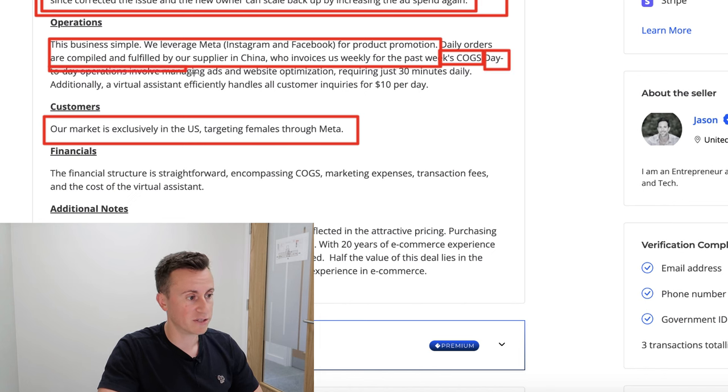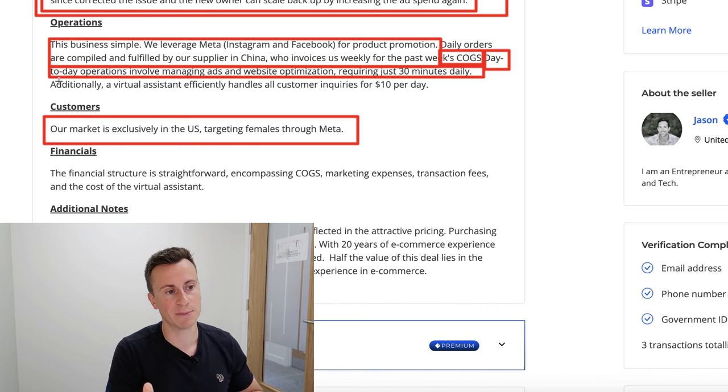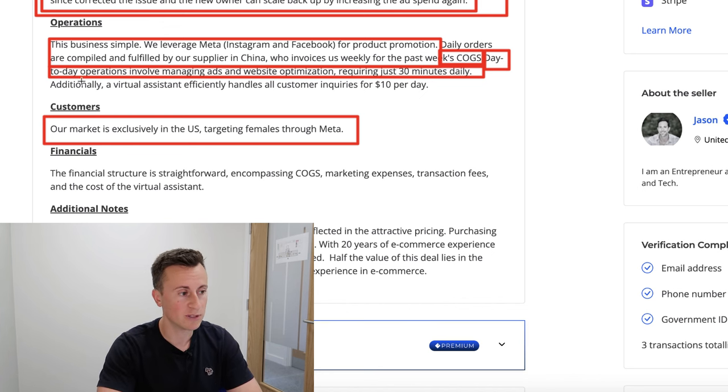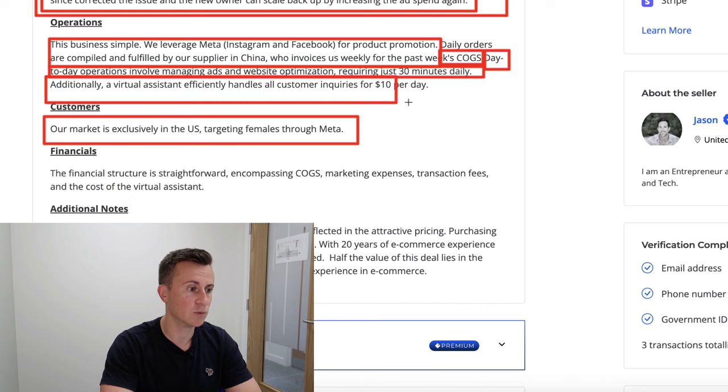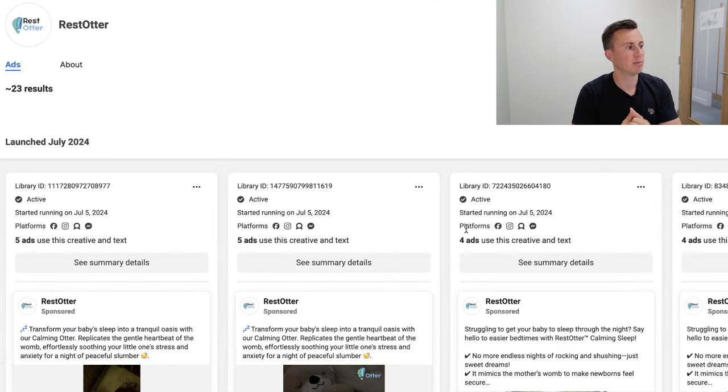Day-to-day operations involve managing ads and website optimization, requiring just 30 minutes daily. Once a dropshipping business is up and running smoothly, it really is 30 minutes — maybe an hour tops — per day, assuming you're outsourcing less skillful tasks. One of those being customer service, which these guys do: a virtual assistant handles all customer inquiries for ten dollars a day.